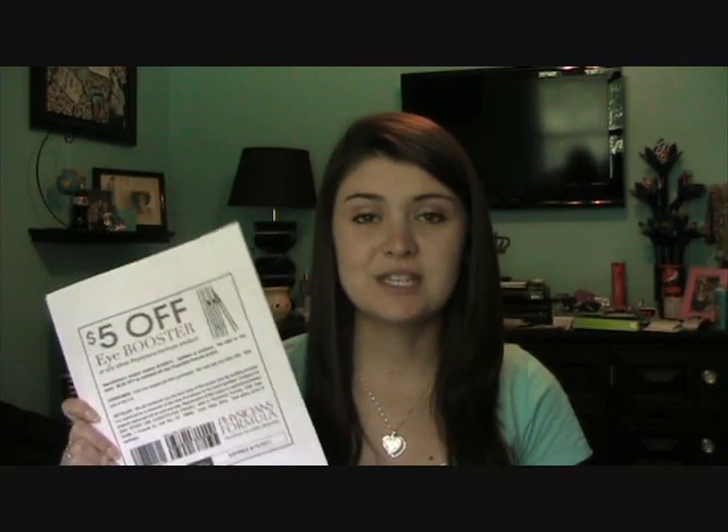This coupon had been out since around April, and I heard about it on Glam Life Guru's channel — I'll post her YouTube channel down below. She has some really good tips on scoring awesome beauty products for pretty cheap. I found out about the coupon there, and then CVS was running a deal with $6 off Physicians Formula concealer, powder, and a bunch of other stuff.